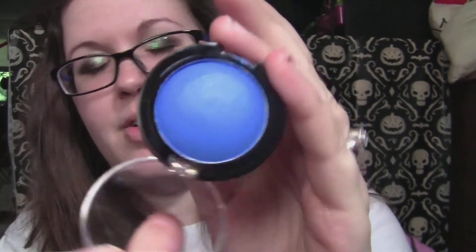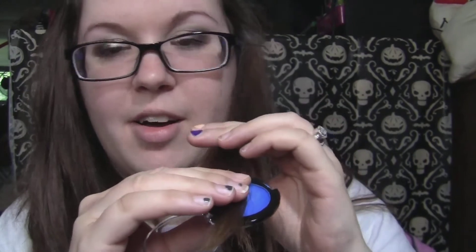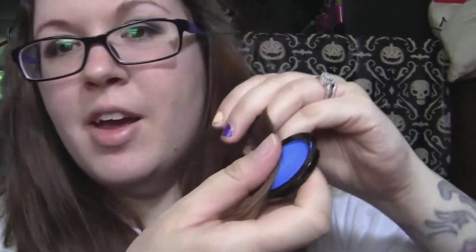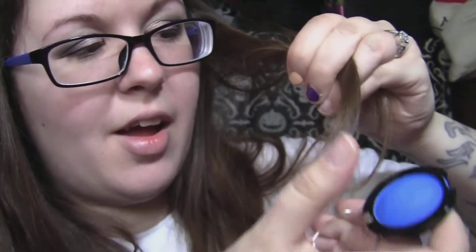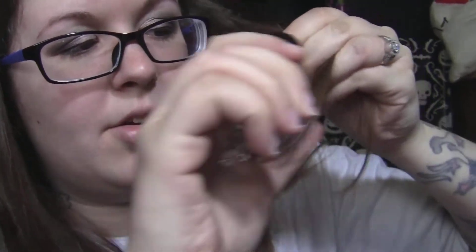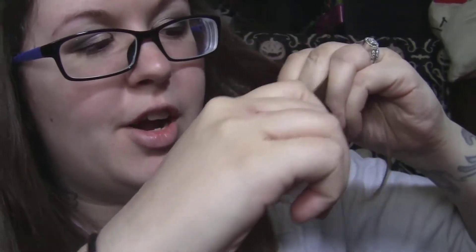I tried the blue one the other night and it actually works really well. It just comes in a little case like this and it looks like an eyeshadow. Basically all you do is hold your hair on top and then drag this through your hair.